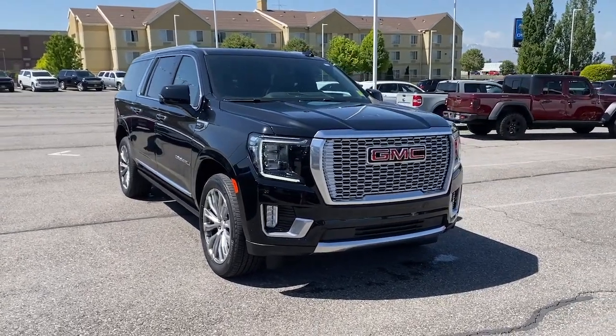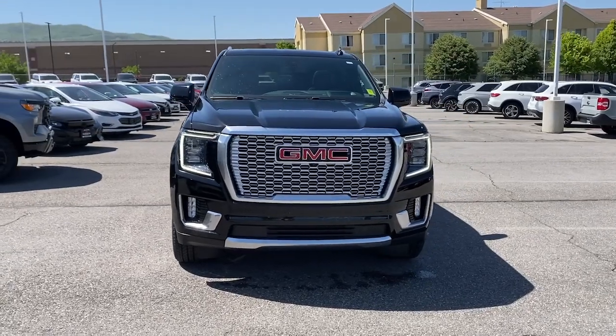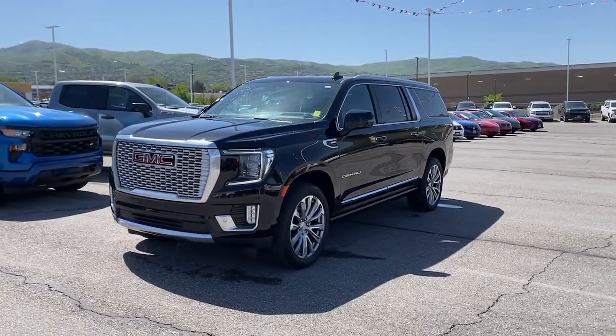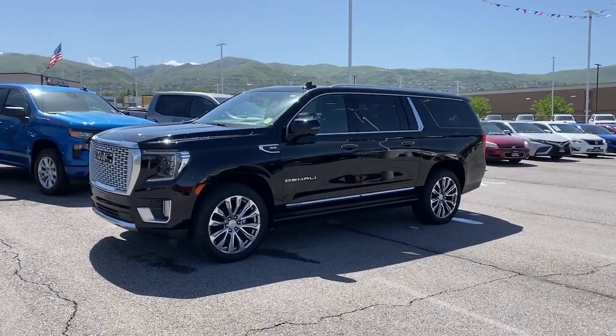Hop into the 2022 GMC Yukon XL. With less than 5,000 miles on the odometer, this vehicle stands out from the rest. This intrepid Yukon XL offers extra spacious, premium comfort, and tech-savvy infotainment.